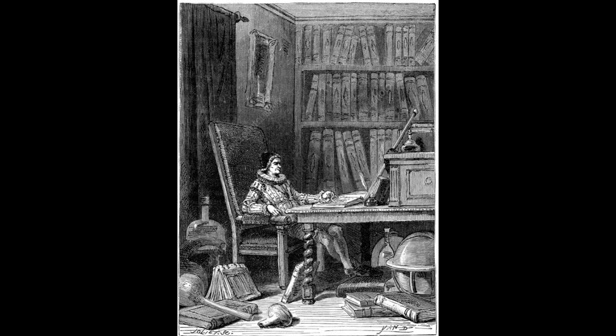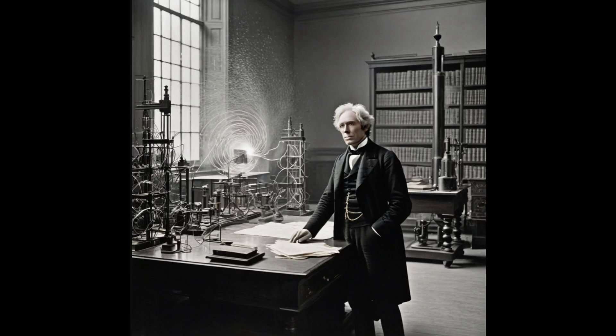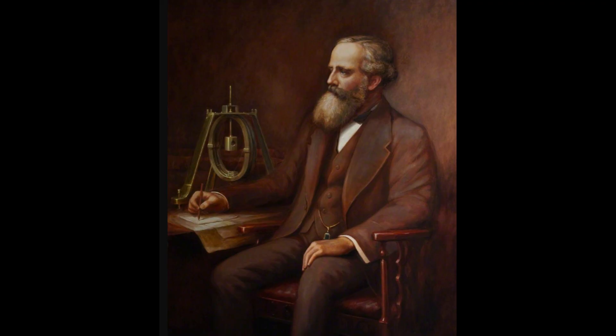The 19th century brought revolutionary breakthroughs that would reshape our understanding of the universe itself. Scientists like Michael Faraday and James Clark Maxwell discovered the incredible relationship between electricity and magnetism. These weren't just academic discoveries — they were the foundation for electric generators, motors, and virtually every piece of electronic technology we use today.